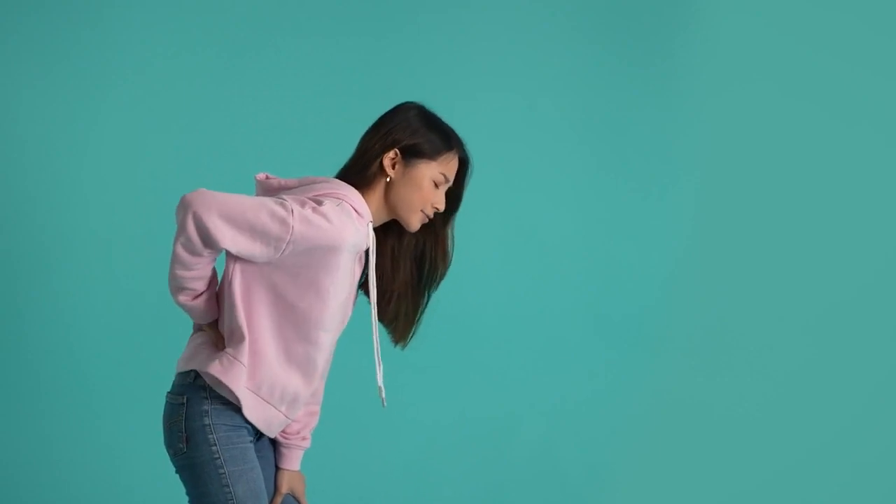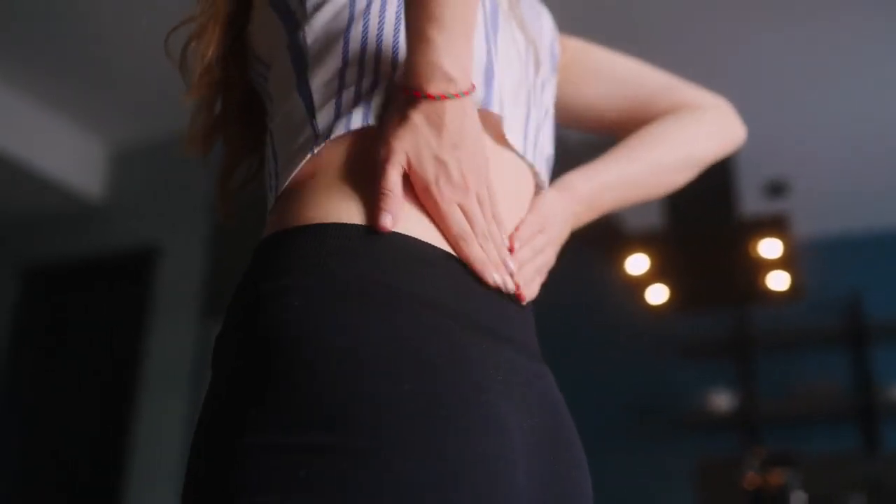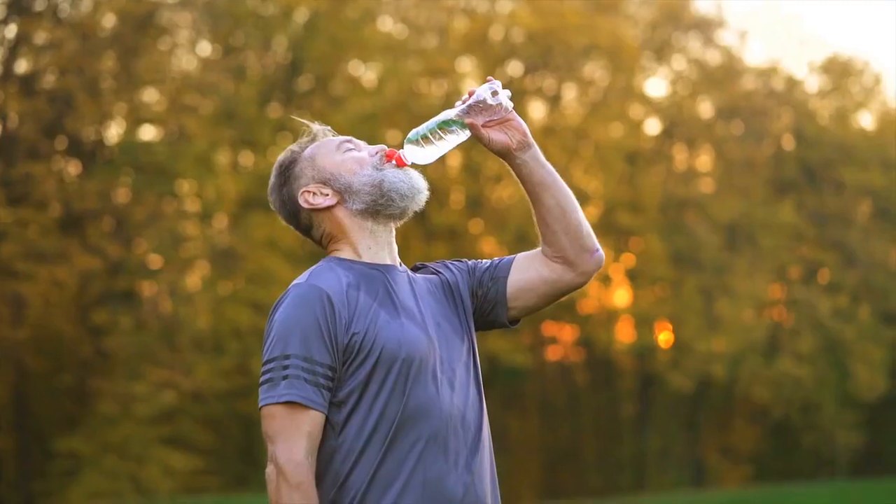Sign 5: Persistent back pain. Chronic or persistent back pain, especially in the upper back or sides, may be an indication of kidney problems. Kidney infections or kidney stones can cause discomfort in these areas. If you experience such pain, seek medical advice promptly to identify and address the underlying cause.